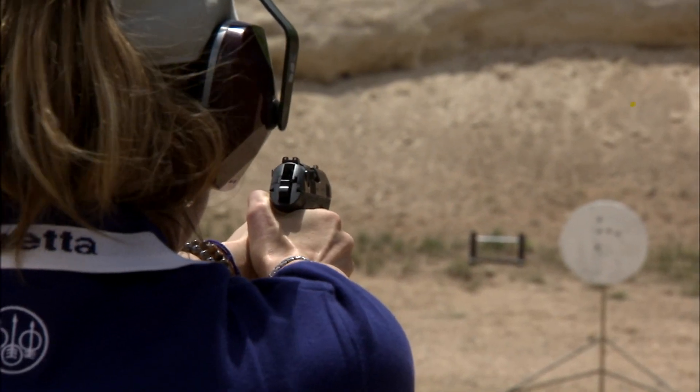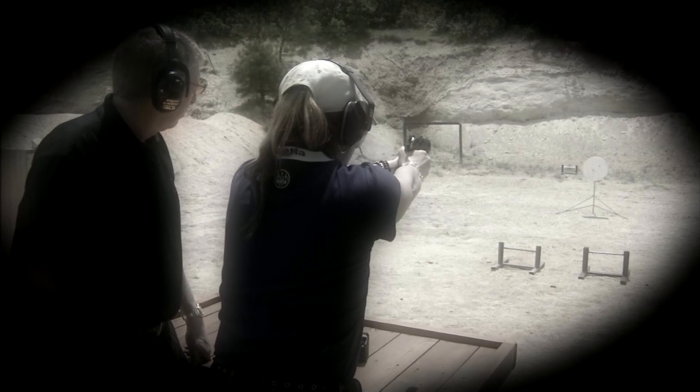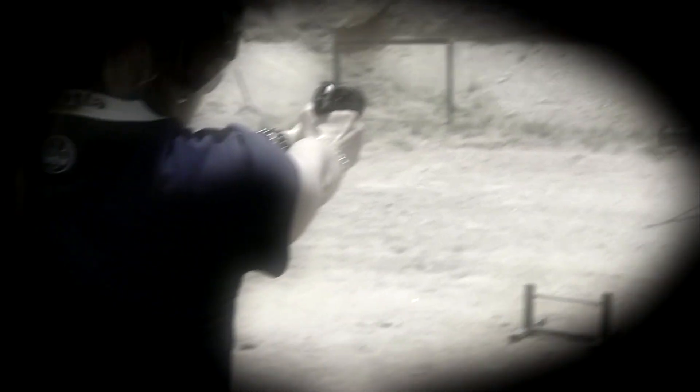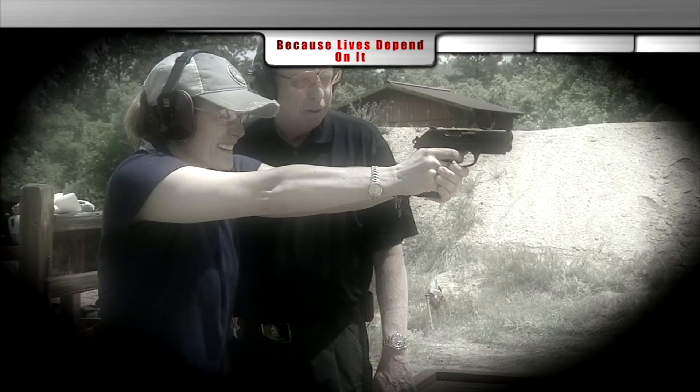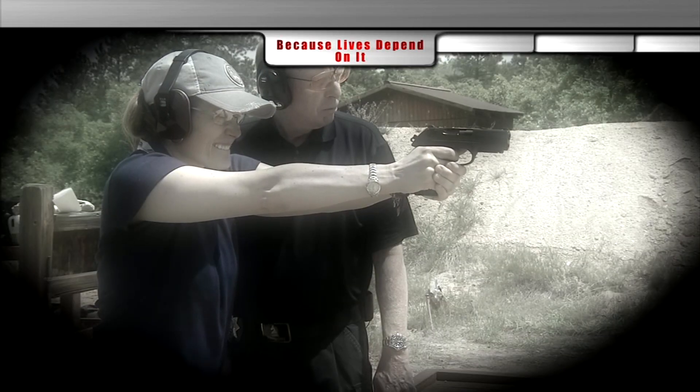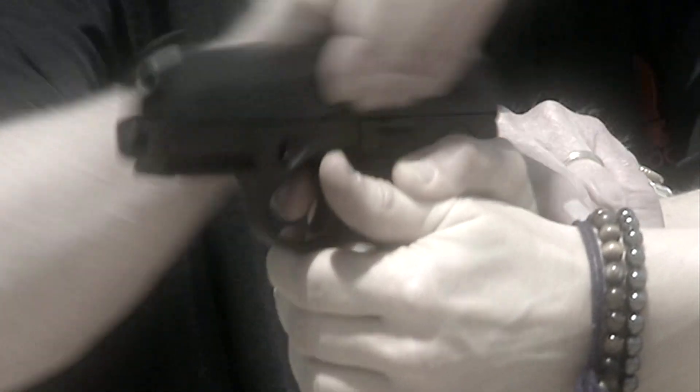I saw a lot of translation between martial arts and learning how to shoot a handgun — it's something you can learn once, but to be proficient at it, to really use it, you've got to practice over and over. We can all learn from the experts in the military, police, and self-defense communities: trained to be prepared for the unthinkable, because lives depend on it.